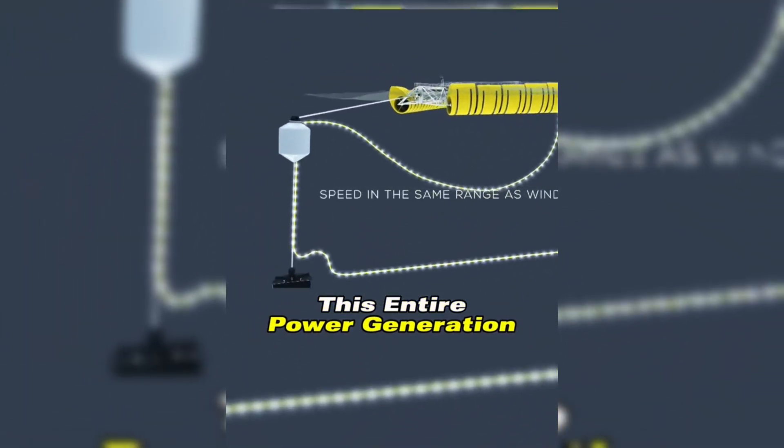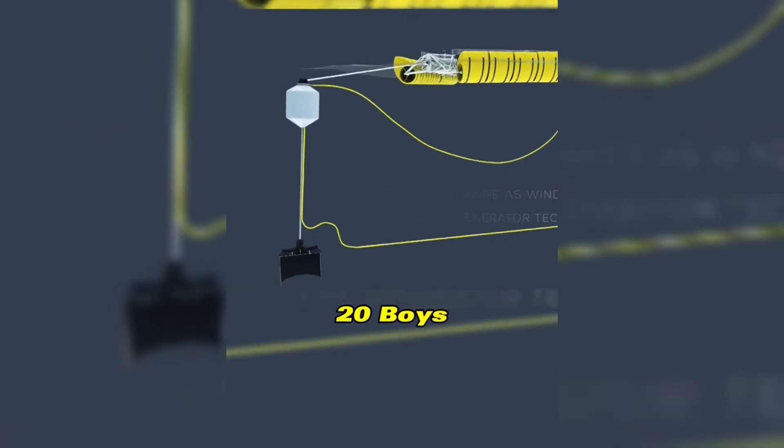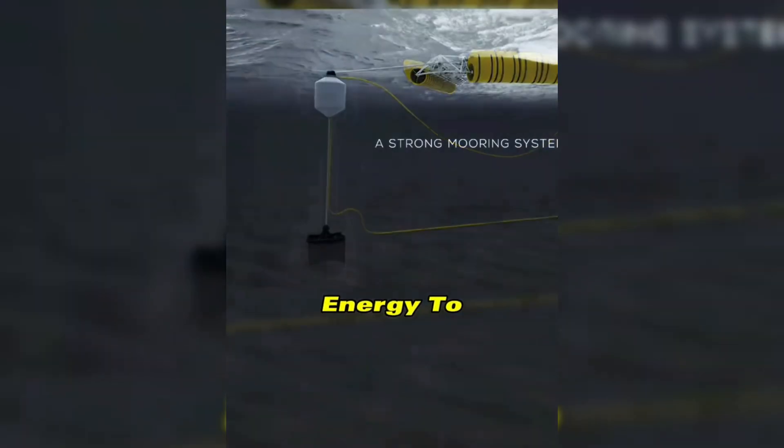This entire power generation system has a total of 20 buoys supplying mechanical energy to the generator, which then converts this mechanical energy into electrical energy.